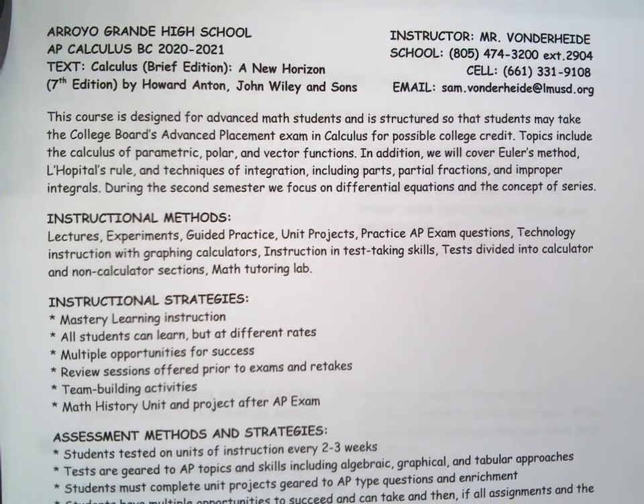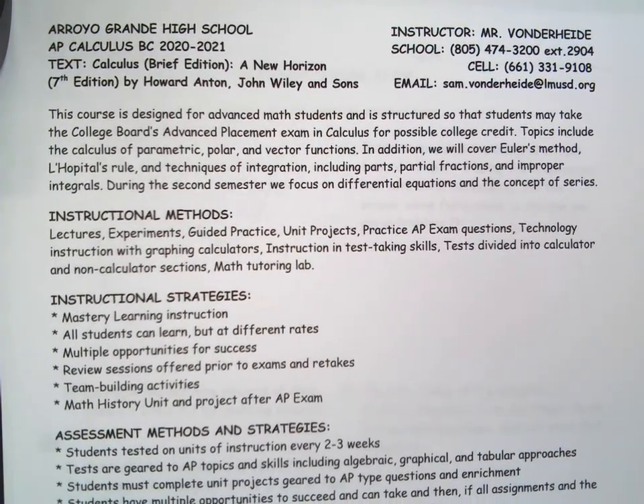Welcome to AP Calculus BC. This is the syllabus. If you have me for Calc AB, then it's pretty much the same system — same grade breakdown, same practices.